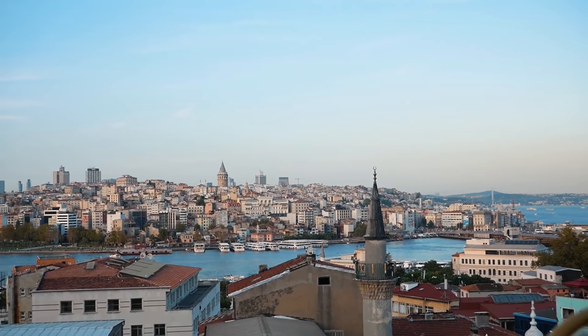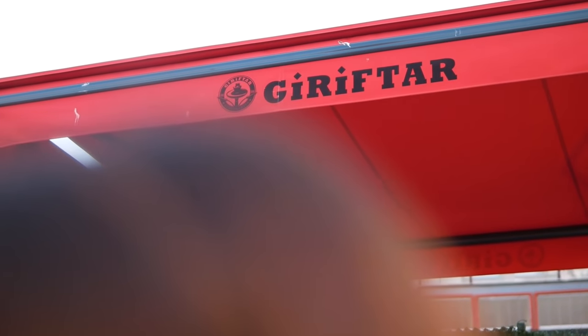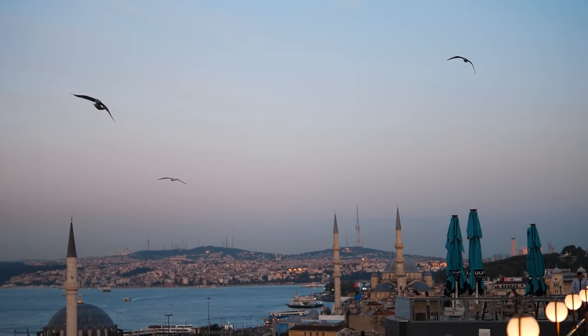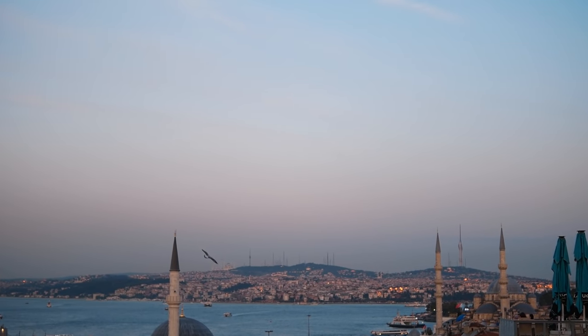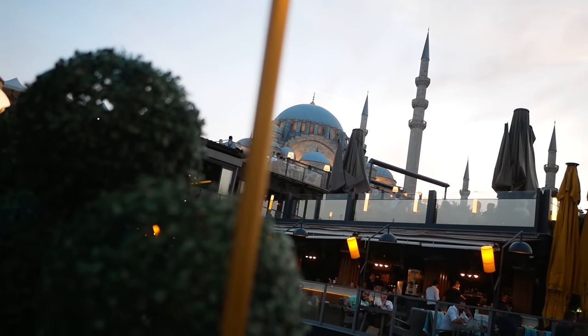We're finishing off the day at a rooftop bar — there are actually a lot of them in this area. This one is called Giri Ftar. Really nice view and the prices are surprisingly affordable. We got a nice big salad, rice, and meatballs for around 5 euro or 45 Turkish lira, with the mosque in the background and the whole city behind us.